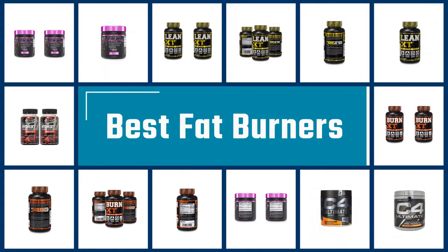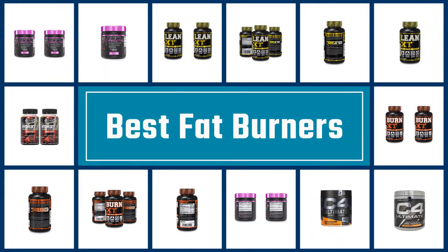If you are looking for the best fat burner, here is a collection you have got to see. Let's get started.